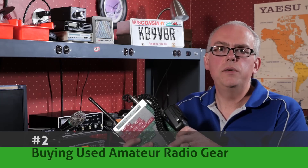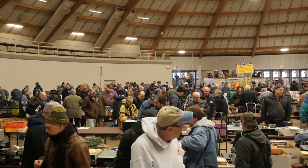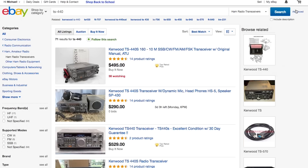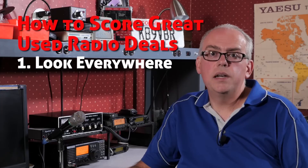Number two: buying used amateur radio gear. HAMFests — you gotta love them. With the rising cost of new amateur radio equipment, buying used can be a great way to build a good amateur radio station. But how do you find that pig in the poke without being stuck with somebody else's problem? This video will give you the tools and tips you need for landing a great deal.